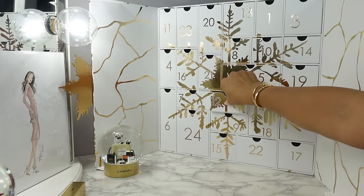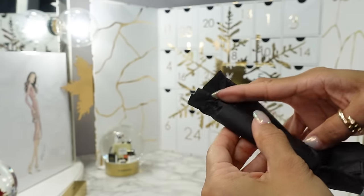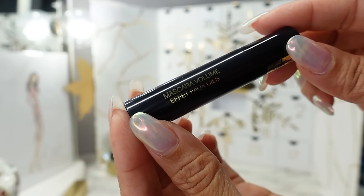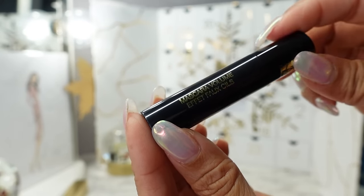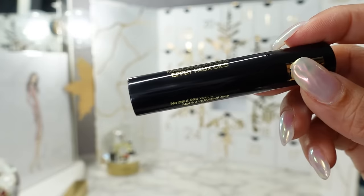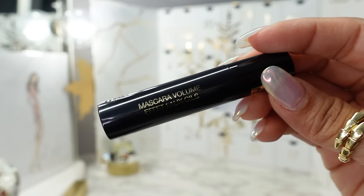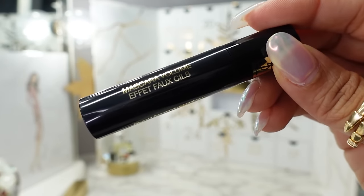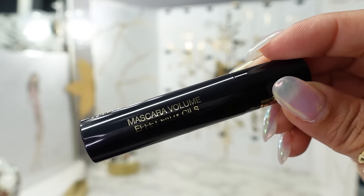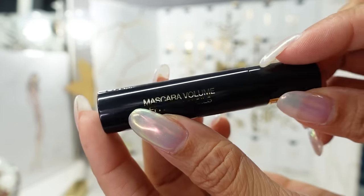Day twelve — we have a travel size of the Volume Mascara. I recall liking the YSL mascara. This isn't something I would usually just buy on my own separately, but it's fine as a travel size in an advent calendar. I'm not sure how the wand looks — I'll have to do a follow-up video.